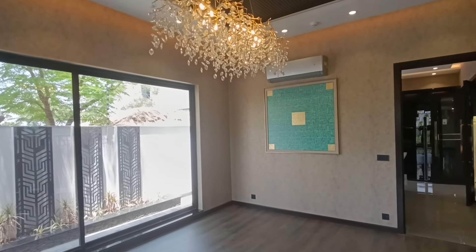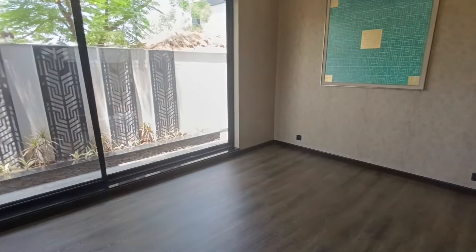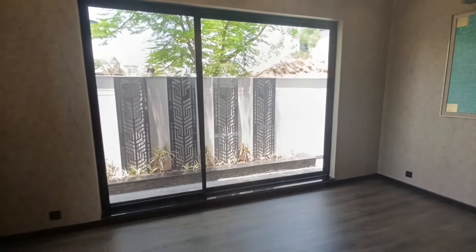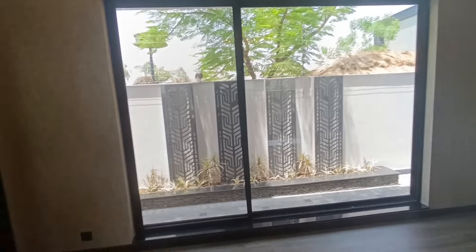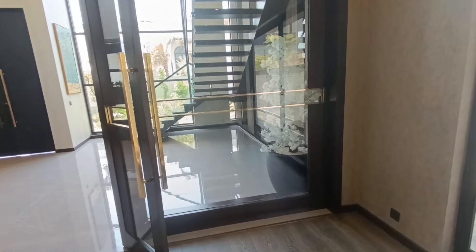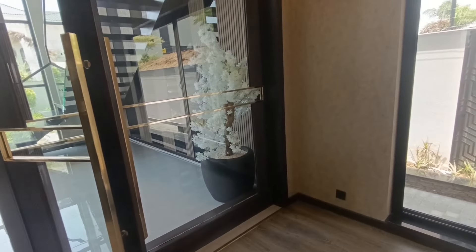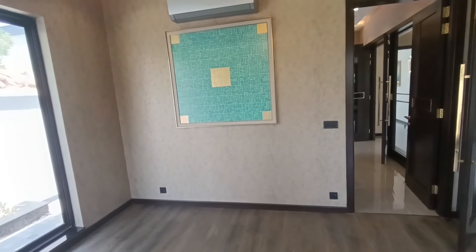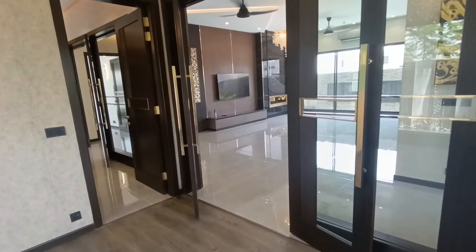This is the dining room. You can see it is a very well lit and spacious dining room. The kitchen is also adjacent. You get an open window from here where natural light can enter. Over here we have glass doors and a white flower pot with beautiful flowers, and we have a blue painting.